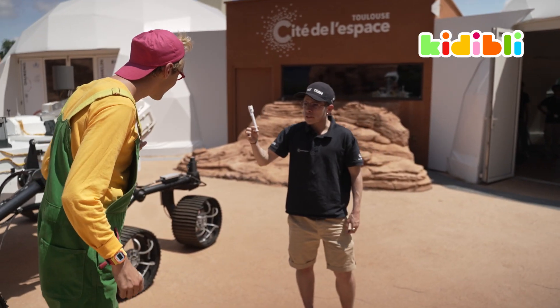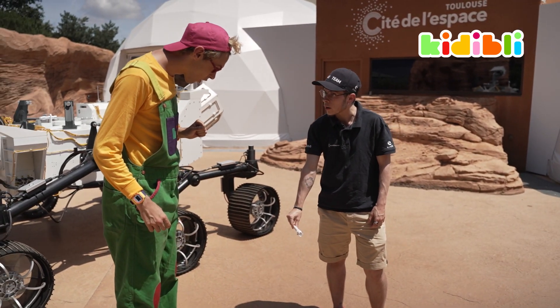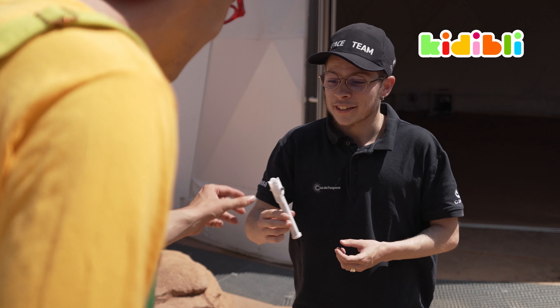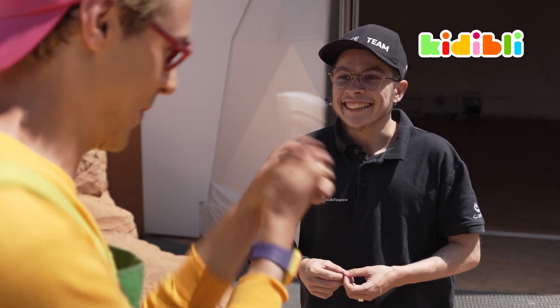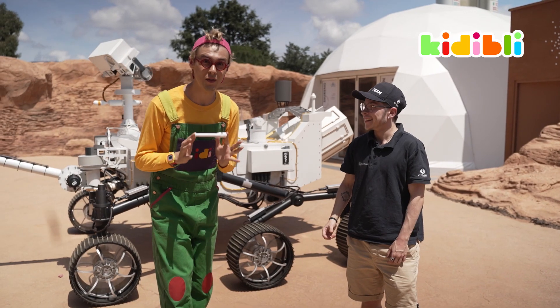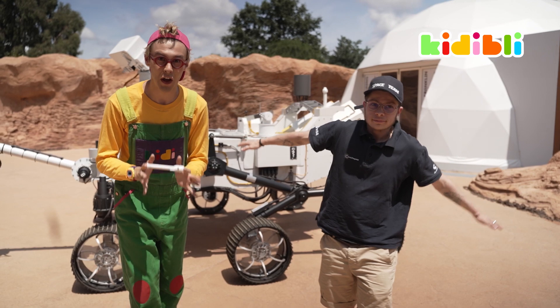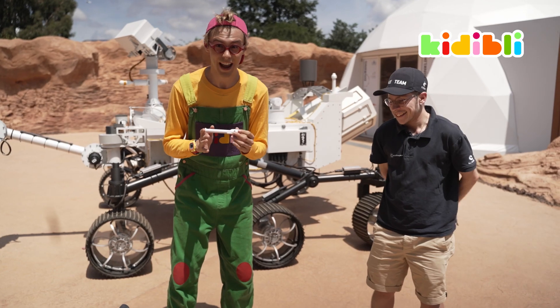Here is what Perseverance collects for samples — it will leave them underground on Mars and they will be recovered in 2030. It looks like a lightsaber! Perseverance also dropped on the surface of Mars another robot: Ingenuity, the first extraterrestrial robot.